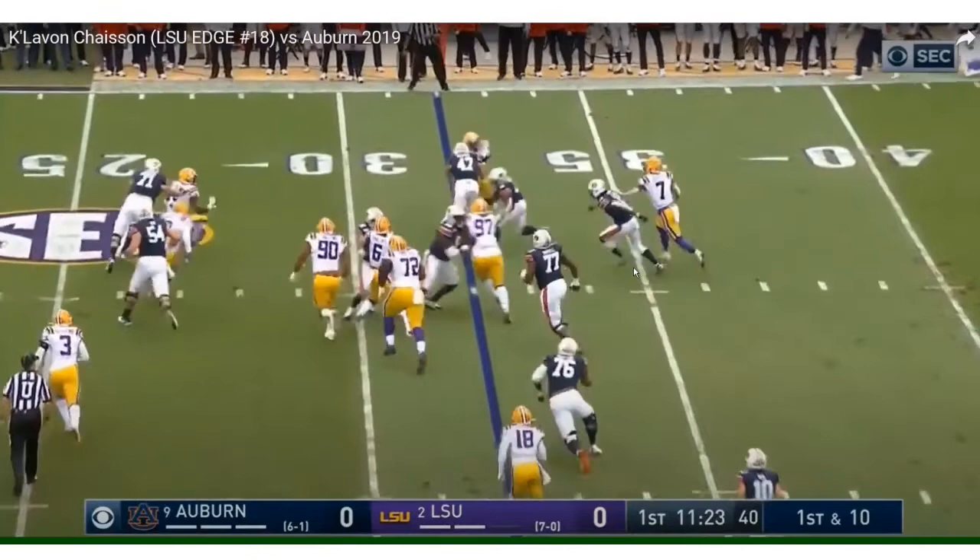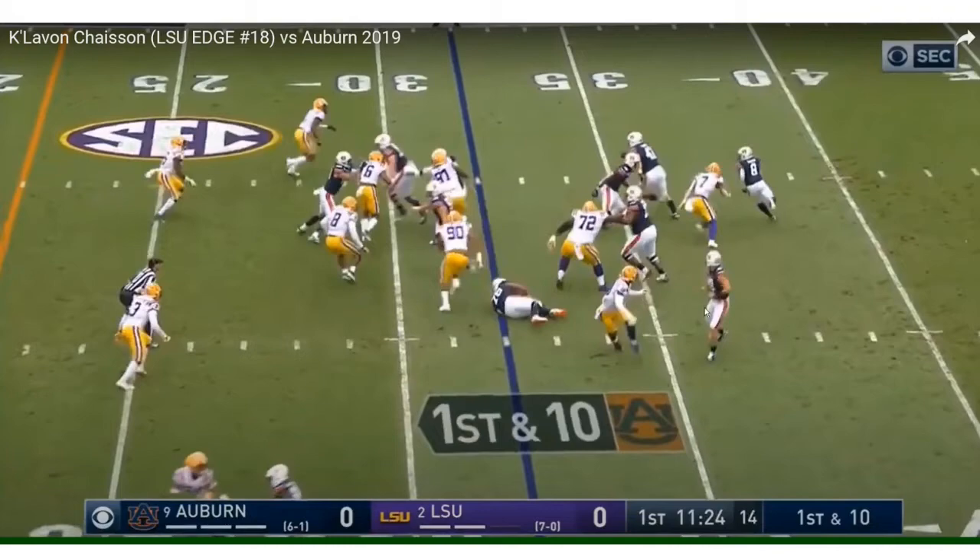Very disciplined going back right here. He thinks the quarterback might have it, so he stays back just to reassure his team that the quarterback does not have the ball.